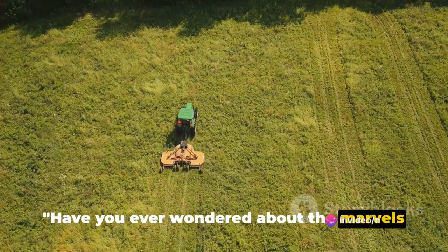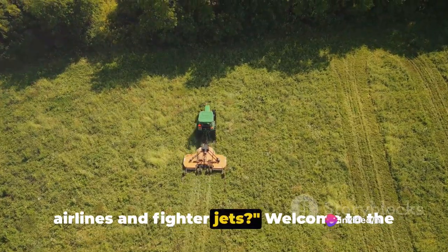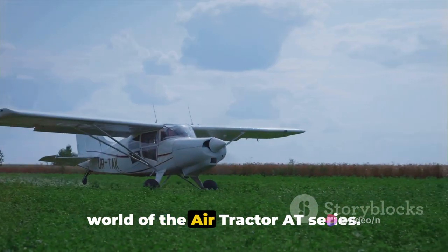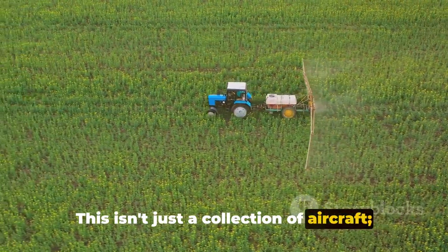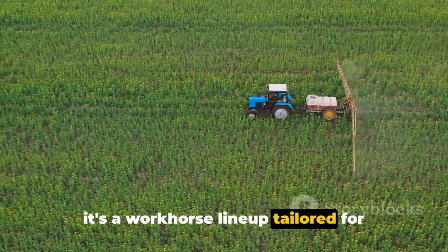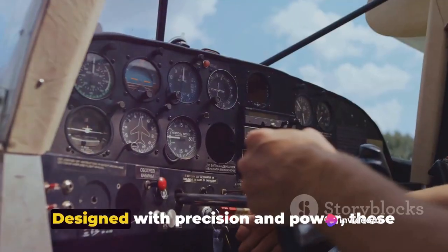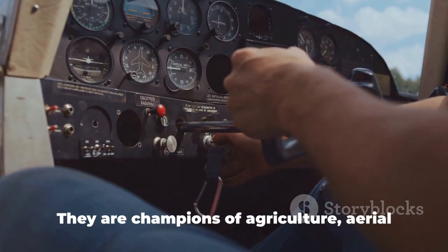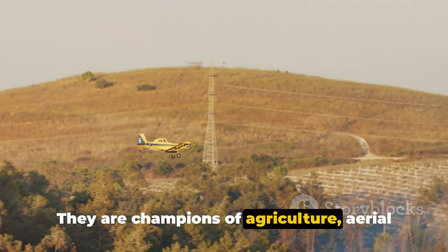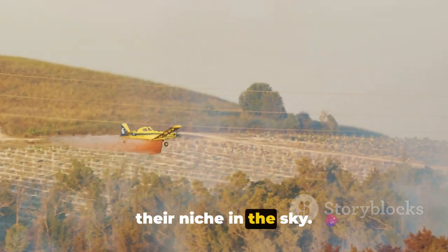Have you ever wondered about the marvels of aviation that go beyond commercial airlines and fighter jets? Welcome to the world of the AirTractor 80 series. This isn't just a collection of aircraft — it's a workhorse lineup tailored for diverse tasks in demanding environments. Designed with precision and power, these machines are champions of agriculture, aerial firefighting, and surveillance, carving their niche in the sky.